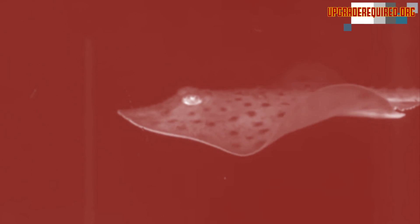This is a biomechanical living robot. It's alive! Inspired by the beautiful undulating motion of a manta ray.